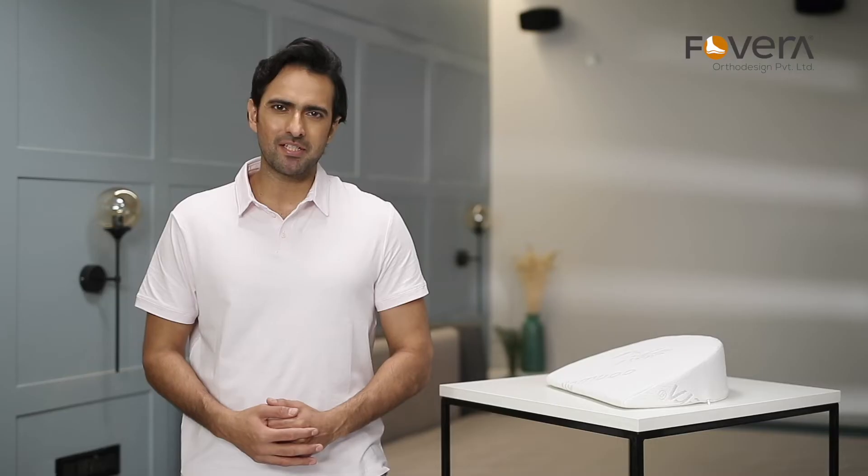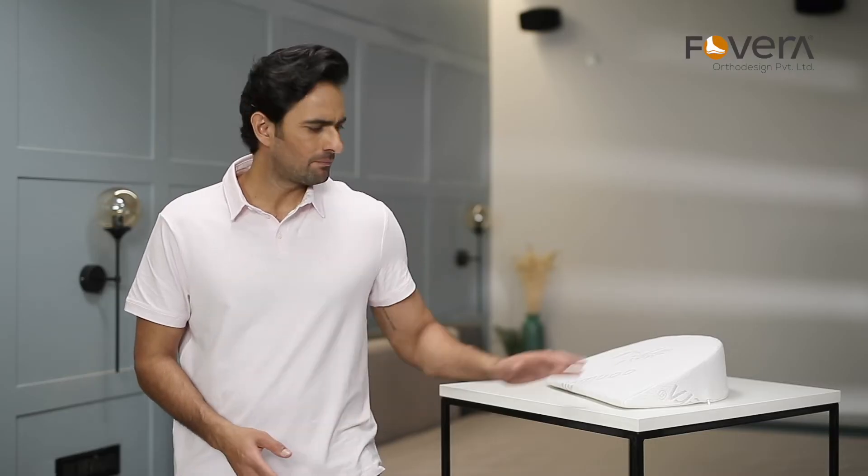Comfort yourself during this precious time with Fovera's memory foam pregnancy pillow. Fovera, for healthy posture.